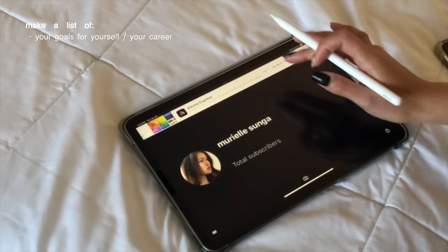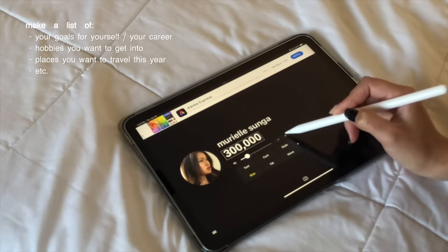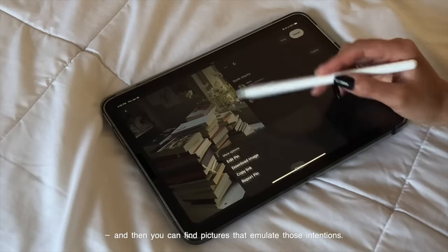Basically make a list of your goals for yourself or your career, hobbies you want to get into, places you want to travel this year, etc. And then you can find pictures that emulate those intentions.